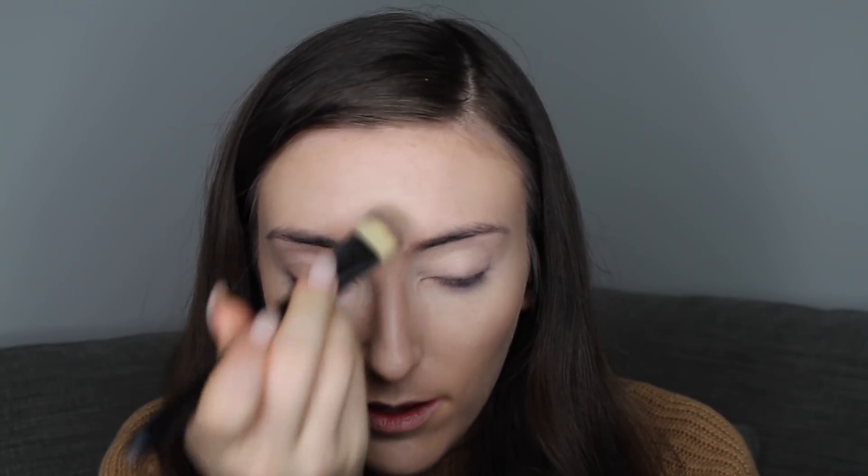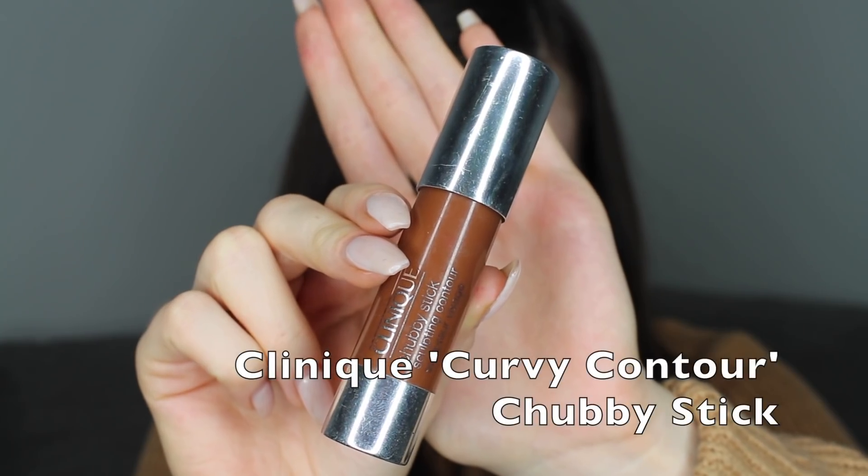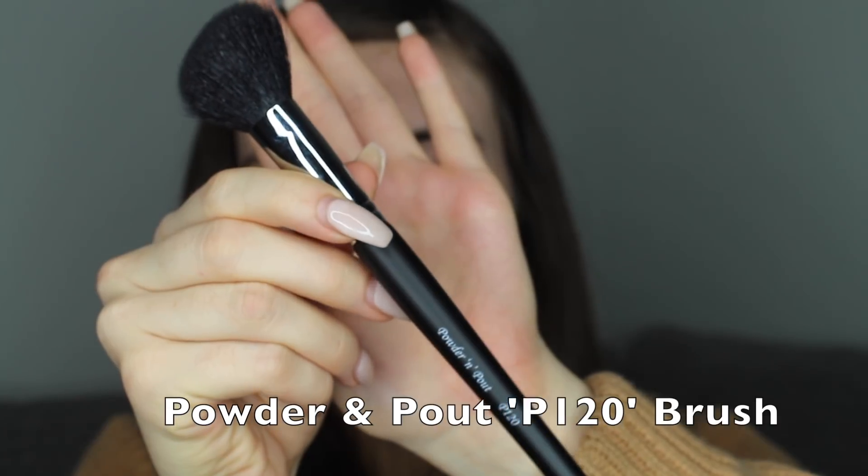The reason I put concealer underneath the cheekbones is to help with contour — it'll enhance my natural contour so I won't have to work as hard with my bronzer. On the forehead in the middle, that just highlights the center of your head which gives your face a bit more dimension. After the base is finished I like to go in with my cream contour, which is the Clinique Chubby Stick. I'm going to be using my Powder and Pout P120 brush.